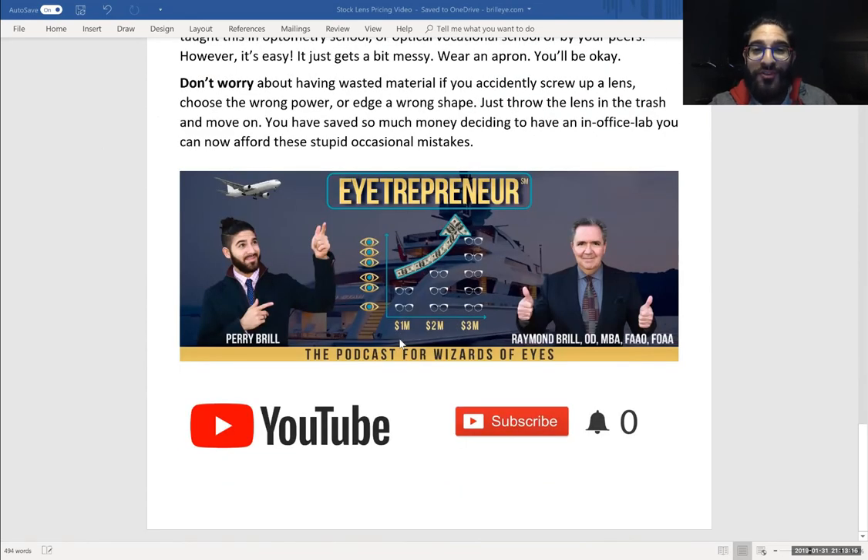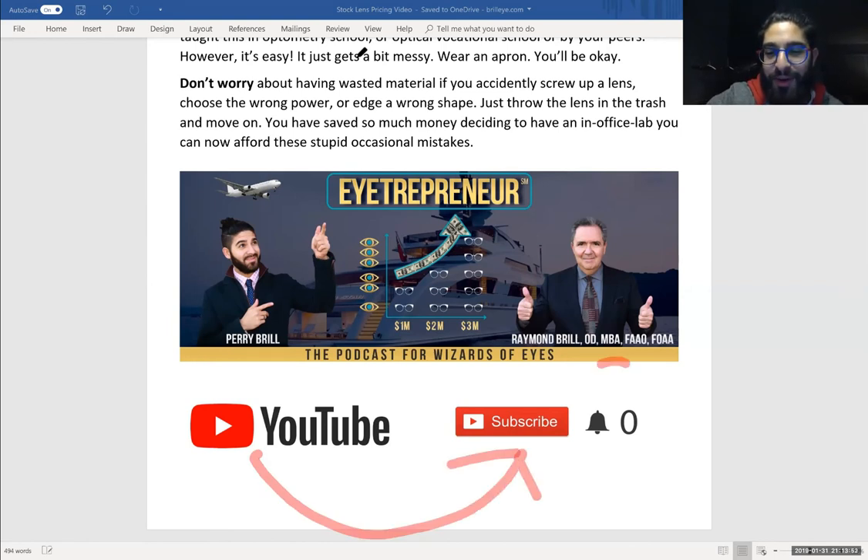Tune in to Entrepreneur, the podcast for Wizards of Eyes, weekly. We talk to some really cutting-edge people and businesses that are thinking five to ten years down the line — you're going to feel hyped, pumped, and ready to make actionable items in your practice or optical. We're non-biased and independent — we actually give you relevant information. Head over to our YouTube channel and subscribe, and make sure to hit that notification bell too. That'll notify you on your phone or desktop when we release a new video — some will be podcast videos, others will be sweet hidden tips like this. You have a kick-butt practice; make it even more baller. Go ahead, YouTube subscribe, hit the notification button. Thank you. Edge stock lenses and follow my stock lens buying guide. See ya.